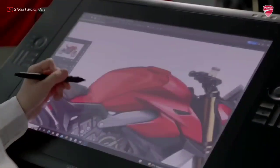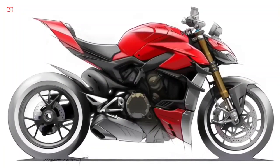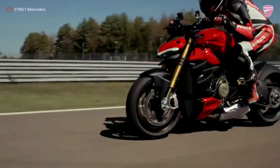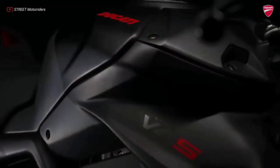The new Street Fighter V4 is created to amplify the emotions of the rider by making him or her feel protagonist in every ride on the road. An unrivaled naked bike, modern and technological, with a powerful and exciting design which does nothing to hide its performance, and which has met with great success from the general public and critics.